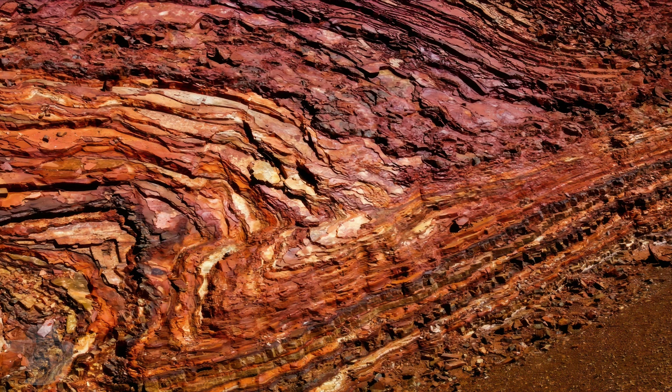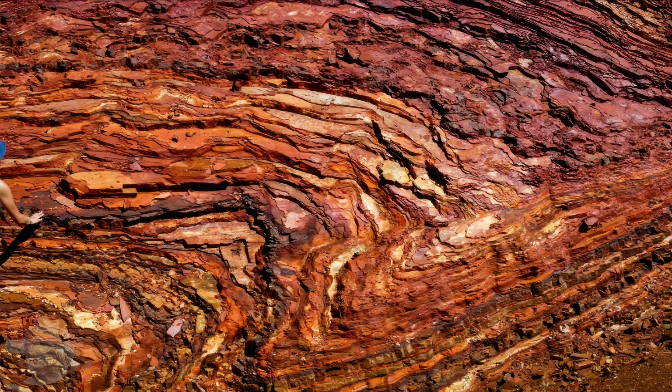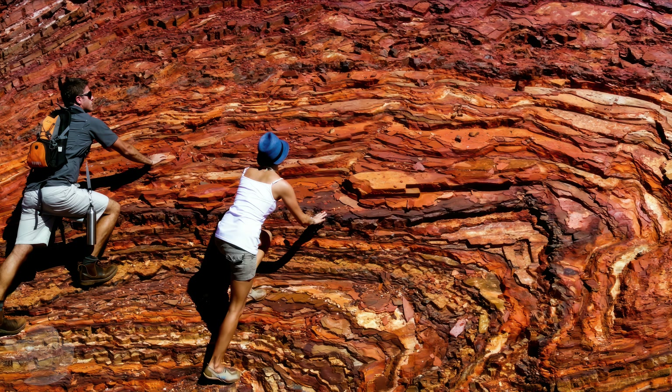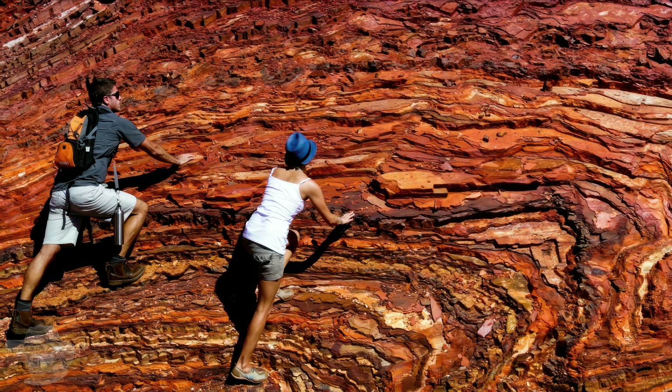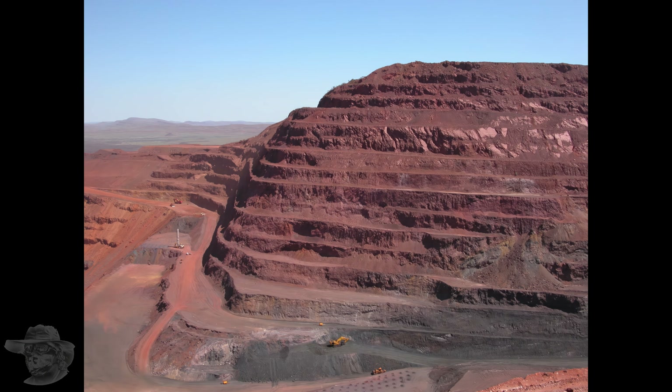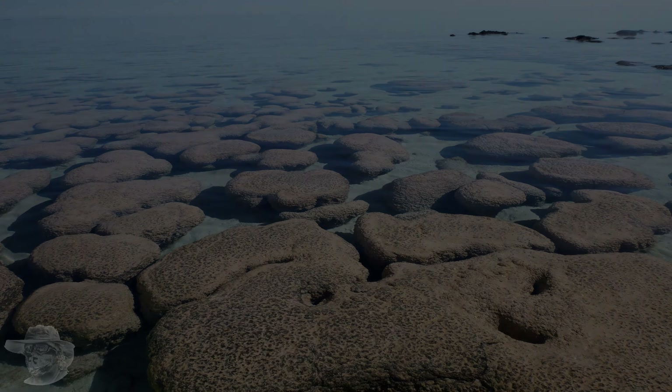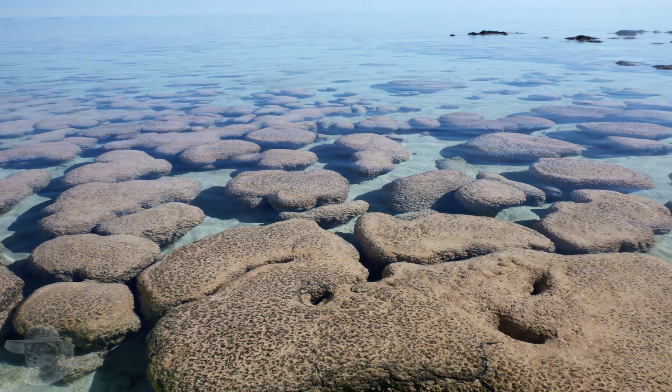Banded iron formations are kilometers thick in places and found all over the world, particularly in Western Australia — they've just been eroded away elsewhere. Of course we mine these deposits to make iron and steel. These are the little fellas — stromatolites — this is a cyanobacteria colony.